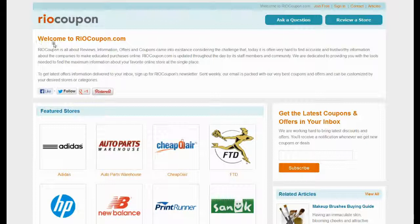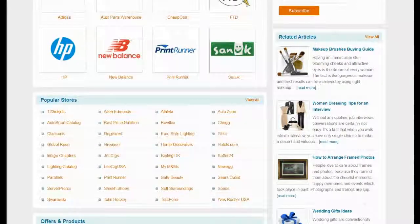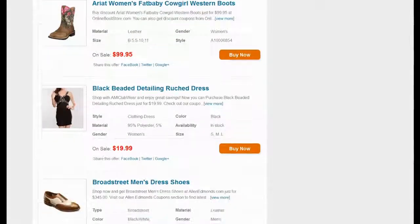So what are you waiting for? Just flick through RioCoupon.com or follow the link in the video description and save your money with thousands of authentic deals and offers and coupons.